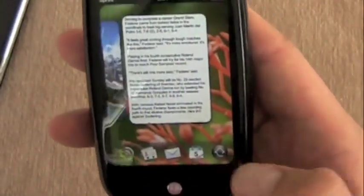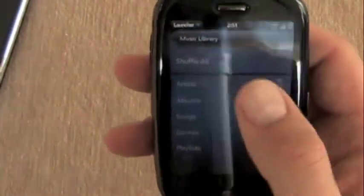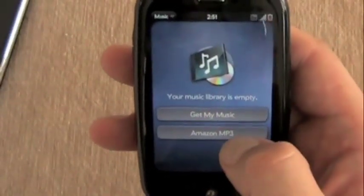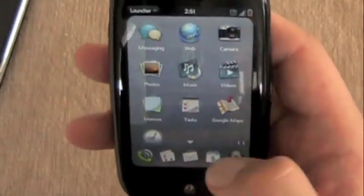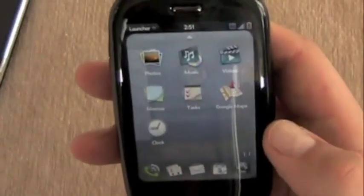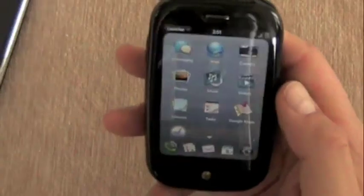We'll go back to the launcher — let's see if there's any music preloaded on here. Eight gigs of storage. Oh, my library is empty. Come on, Palm — you could have hooked me up with some music. Does Pandora come pre-installed? I may have to go to the app store to get Pandora. Well, all right.